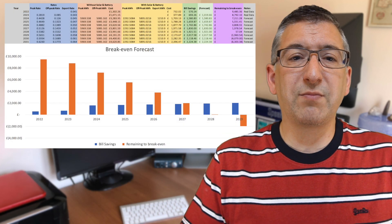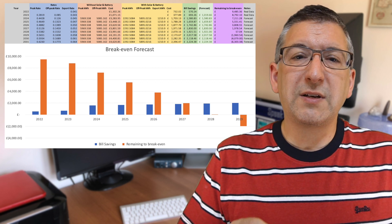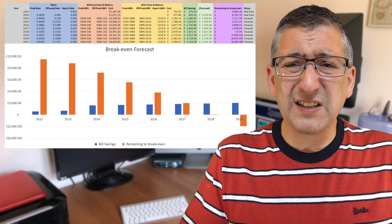Looking at my break-even forecast, I'm still on track to break even after the seventh year — though the 2023 data is real and not yet complete, so it'll probably be sooner than that. Do I still think this was a worthwhile investment? Yes — I don't regret the purchase at all. If I didn't have this installed, my bills would have been astronomically higher. It really has cushioned the impact, so if anyone is on the fence about getting solar and batteries installed, I hope this has helped convince you to just do it.